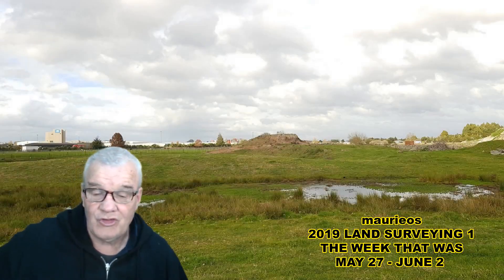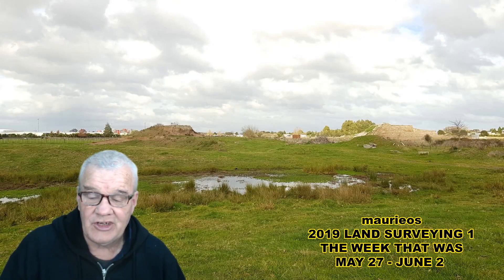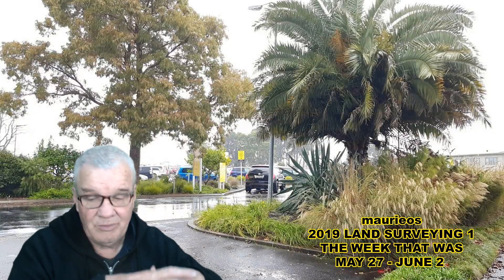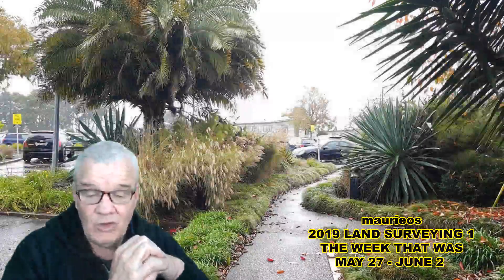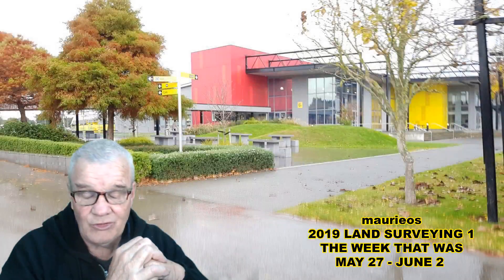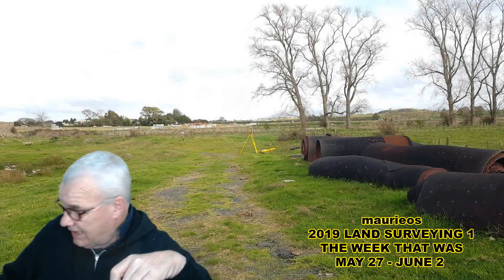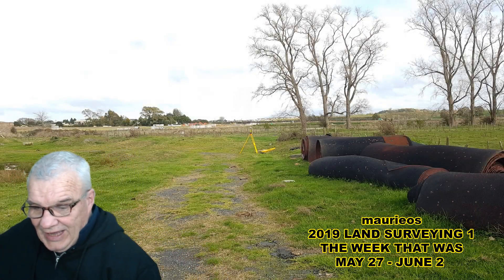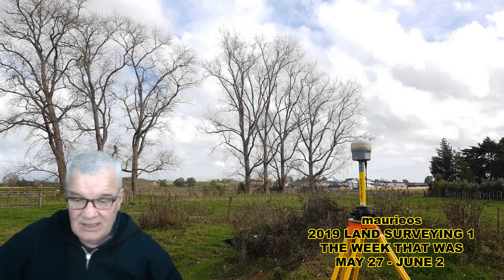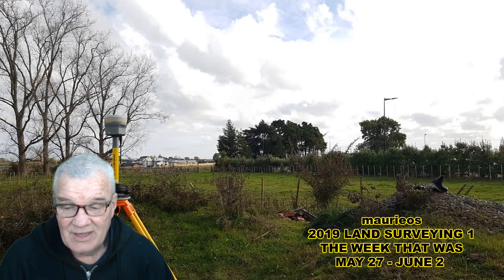Well, this was the last week of practical work. We did a site calibration where we set up the base station on a random point, used the hair key for position and then calibrated onto known marks. This is a recognised technique that has a lot of advantages in the ease of setup, secure location of the equipment and that sort of thing.